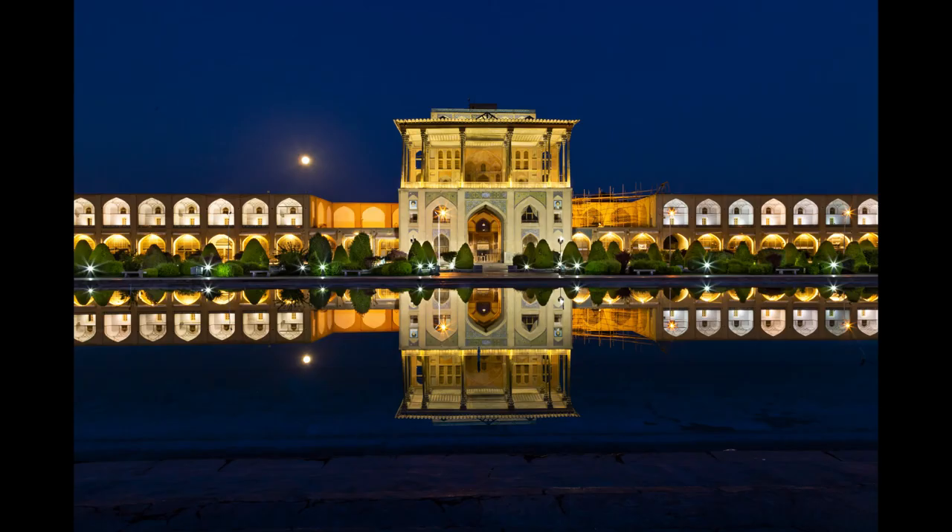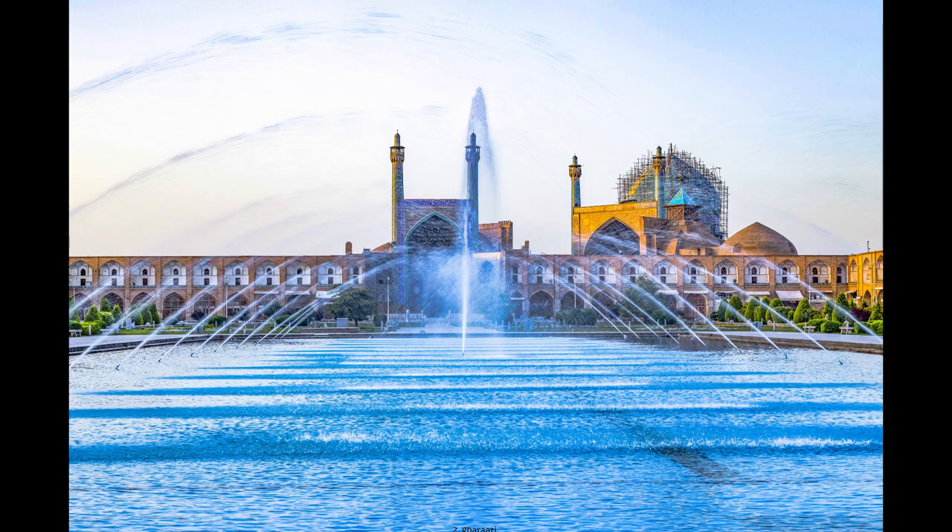Over time, both the old and new open areas were destroyed and disappeared. But Shah Piazza remained intact. In recent years, the old part has been reconstructed, but the new one, which did not have the same beauty and glamour of those two squares, was forgotten.